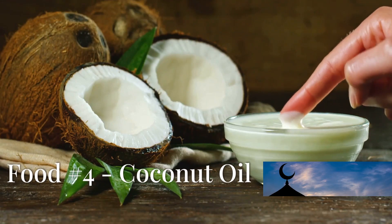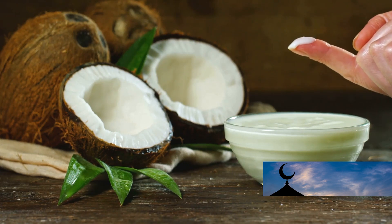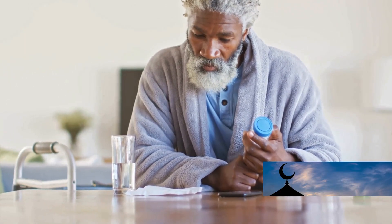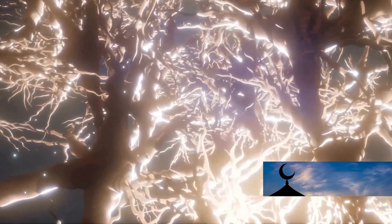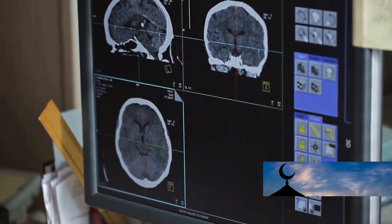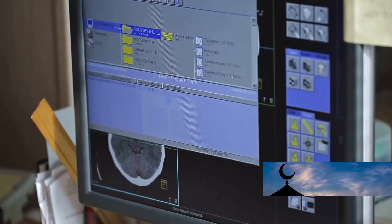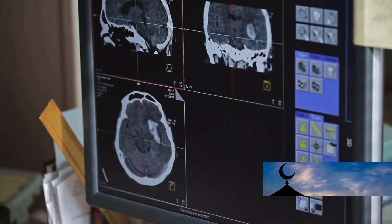Coconut oil, derived from the coconut palm, is a rich source of medium-chain triglycerides (MCTs), which are essential for brain health and cognitive function. A study published in the Journal of Neurobiology of Aging found that regular consumption of coconut oil was associated with improved memory and cognitive function in older adults. The researchers suggested that MCTs may support neurogenesis and enhance neuroplasticity. Another study published in the Journal of Alzheimer's Disease found that coconut oil consumption was associated with reduced inflammation and oxidative stress in the brain.